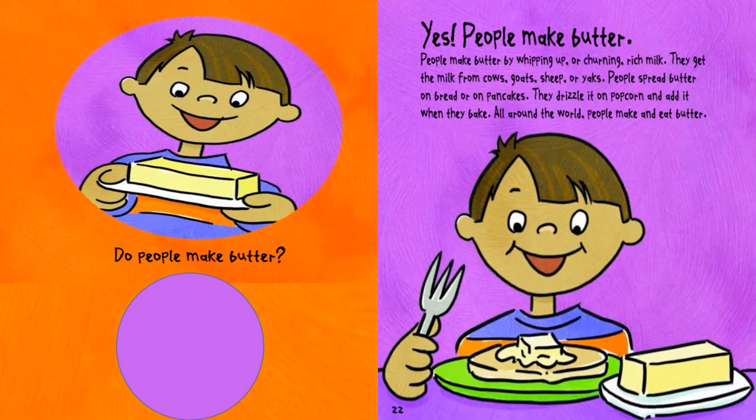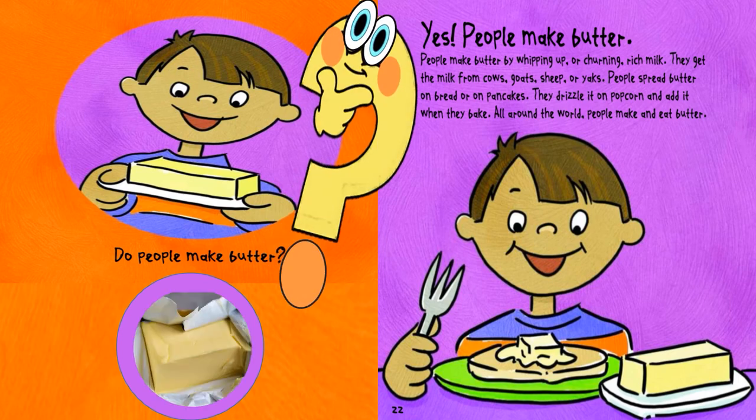Do people make butter? Yes, people make butter. People make butter by whipping up or churning rich milk. They get the milk from cows, goats, sheep, or yaks. People spread butter on bread or on pancakes. They drizzle it on popcorn and add it when they bake. All around the world, people make and eat butter.